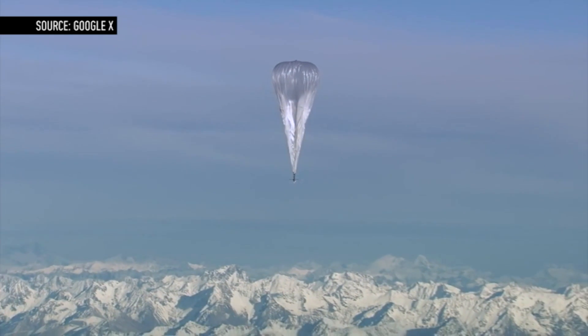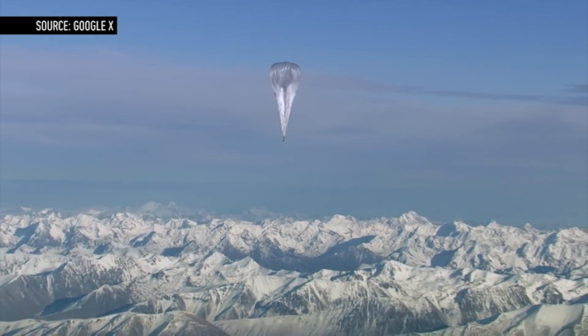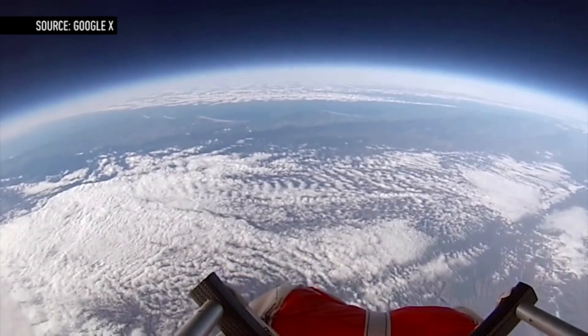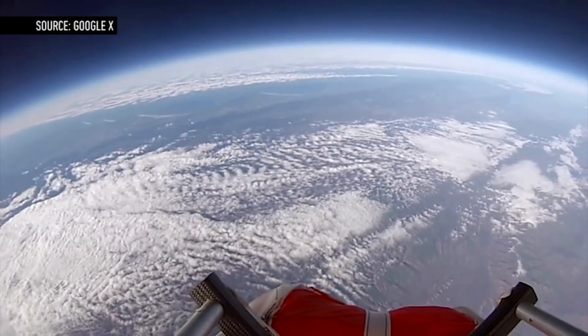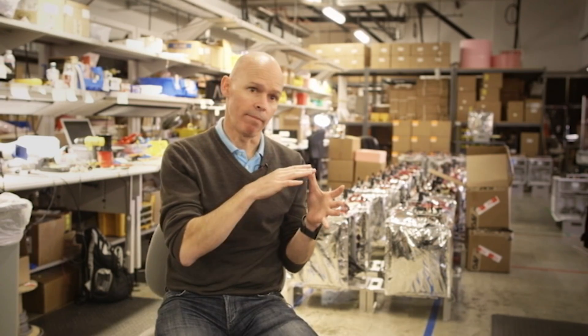Right now, Loon mostly operates in the southern hemisphere, where it's had better luck securing overflight permissions. But the project has potential applications for developed nations as well. Because the balloons live in the stratosphere, there's no weather up there, which means if a hurricane or typhoon knocks out power or internet connectivity on the ground — even in places like Japan or China — the balloons provide a way to immediately give people connectivity within 10 seconds after a natural disaster occurs. As long as they have a battery-powered phone in their pocket, people will be able to instantly access the balloon network.